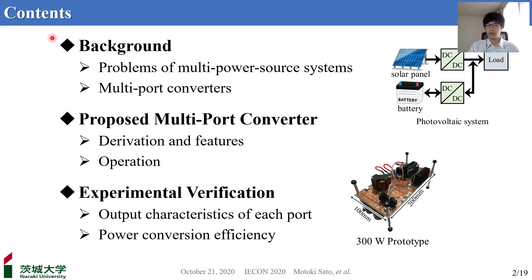I'd like to share an overview of today's presentation. Firstly, I'll explain the problem of multi-power source systems, as shown in this figure, and introduce multi-portal converter as its possible solution. Secondly, I'll propose a novel multi-portal converter and describe its derivation, features, and operation. And finally, I'll talk about experimental verification using a 300W prototype, as shown in this figure.